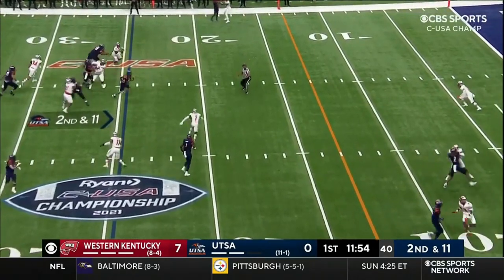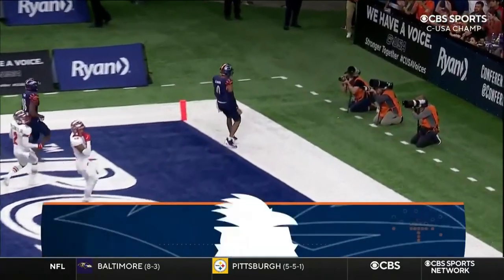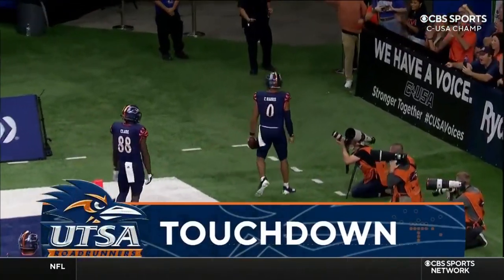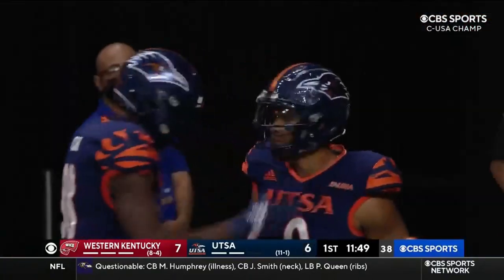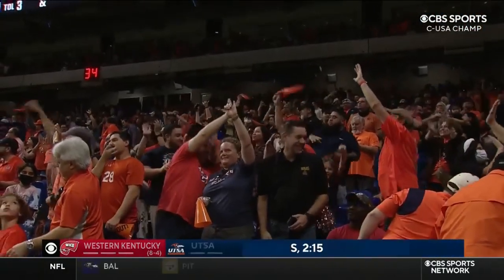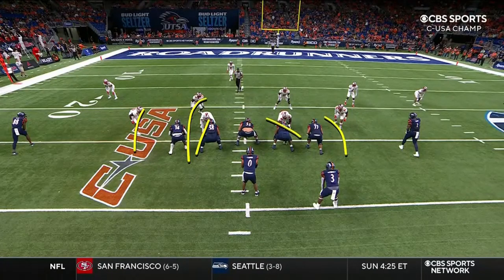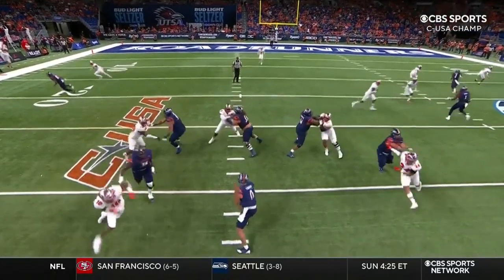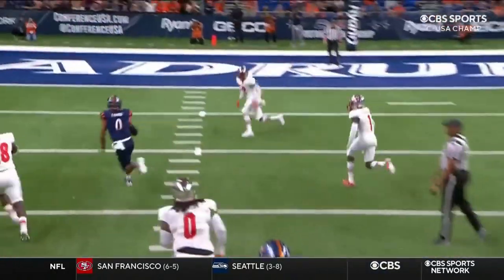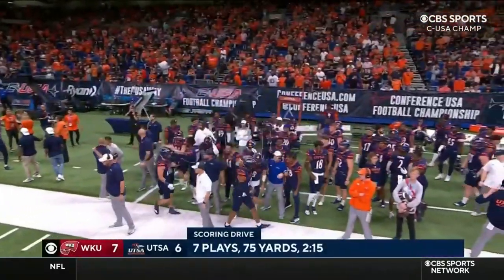Blitz comes, Harris steps through it and busts through. You're going to see them bring some pressure here, and there's no lane integrity. That allows Harris to get up inside and gas the defense. It's man coverage — there's nobody assigned to the quarterback. Harris sees it, triggers, and scores immediately.